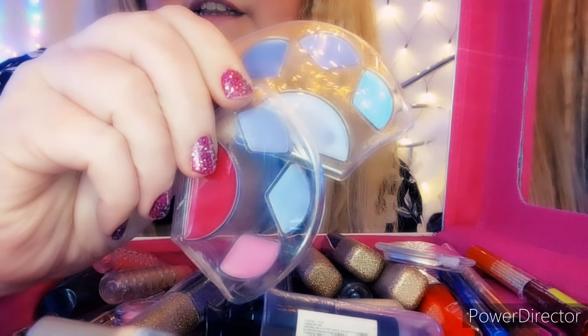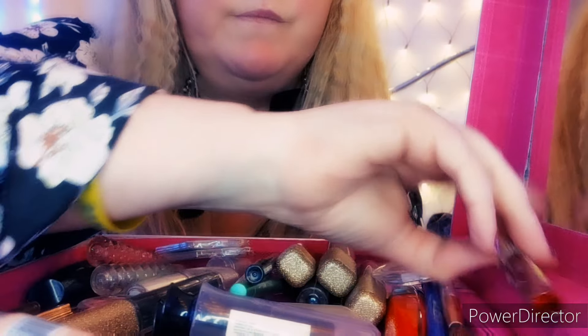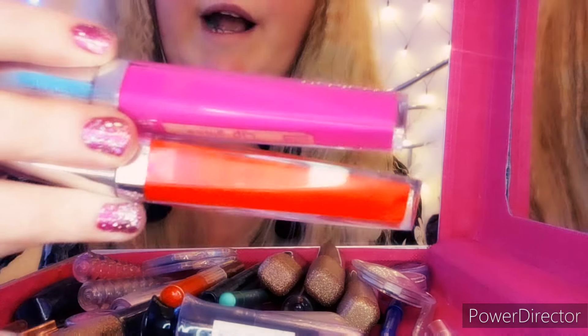These came with the box and these are actually lip glosses, which I love. This one I don't think I've shown you — this is actually a red sparkly eyeliner. And then two fluorescent lip glosses, they are so bright.